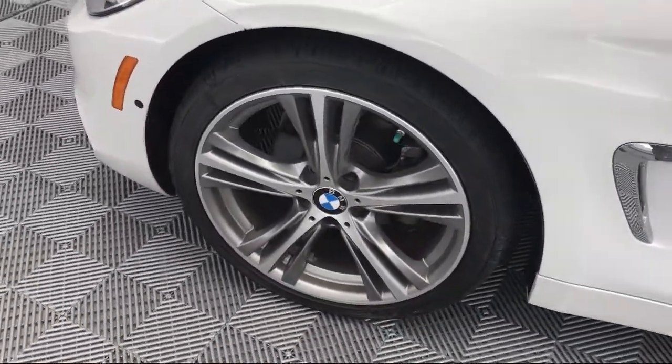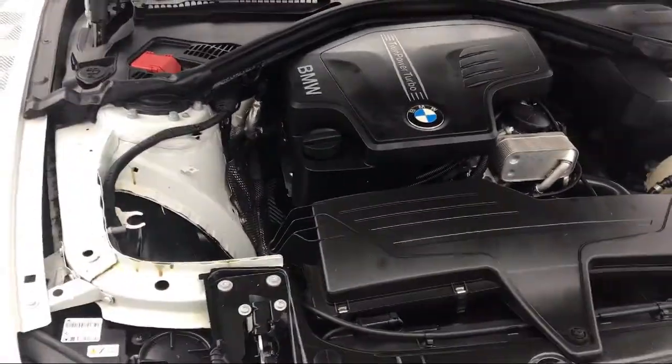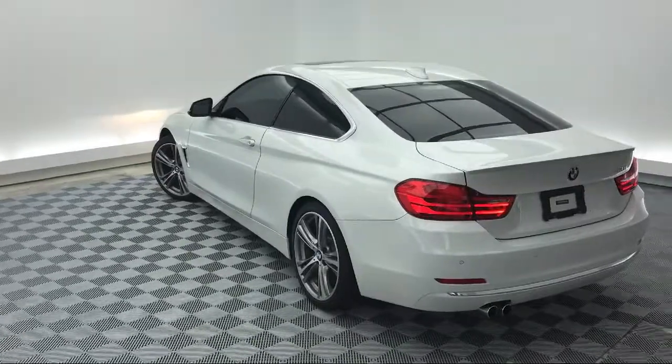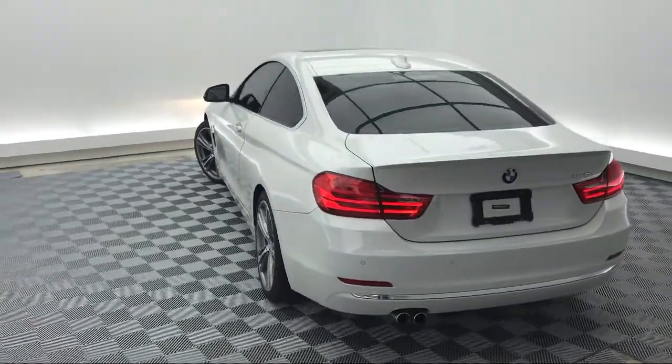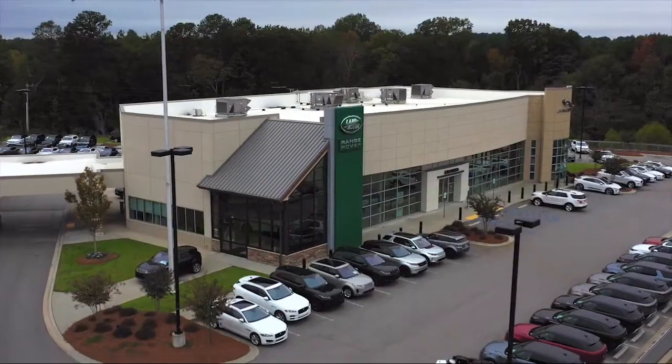Here at Peacock Jaguar Land Rover Columbia, we put our customers at the center of our business model. We do much more than just sell cars — we strive to provide every service our valued customers may need, including competitive financing opportunities and excellent lease deals. Our ultimate goal is simple: zero dissatisfied customers. So come see us today and drive home in a vehicle that is just right for you. We're located at 540 Jamil Road in Columbia.